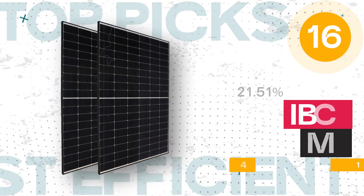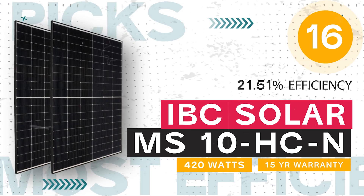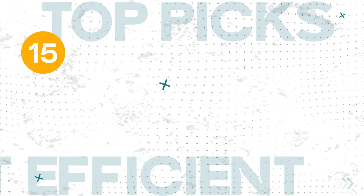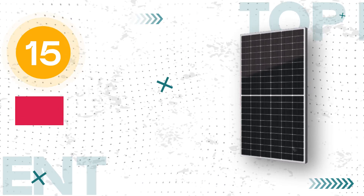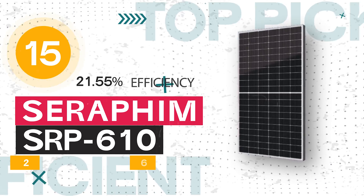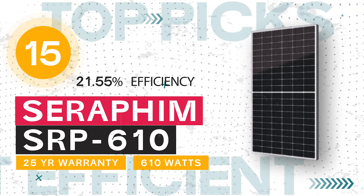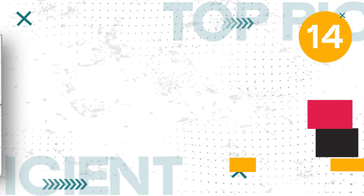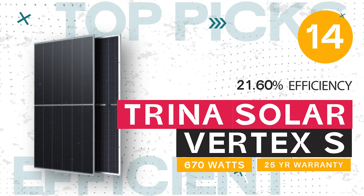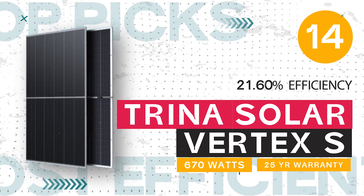Number 16: the IBC Solar 420 MS-10HCN, 420 watts, 21.51% efficiency, and a 30-year warranty. Number 15: Seraphim the SRP 610 BMB HV, 610 watts, 21.55% efficiency, and a 25-year warranty. Number 14: Trina Solar Vertex S, 670 watts, 21.60% efficiency, and a 25-year warranty.